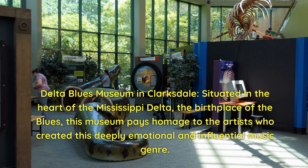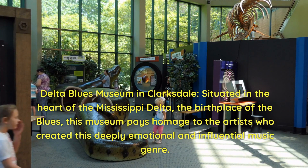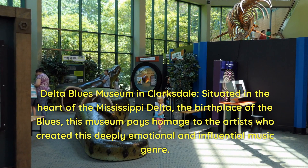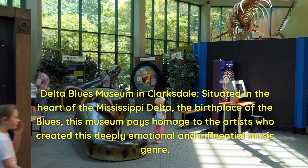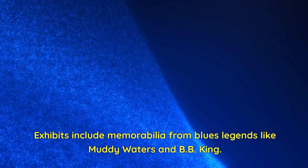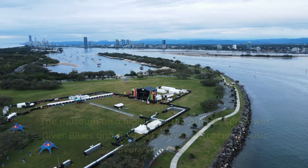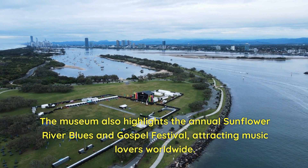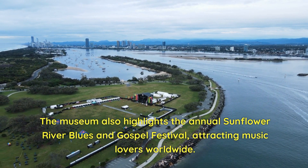Delta Blues Museum in Clarksdale. Situated in the heart of the Mississippi Delta, the birthplace of the blues, this museum pays homage to the artists who created this deeply emotional and influential music genre. Exhibits include memorabilia from blues legends like Muddy Waters and B.B. King. The museum also highlights the annual Sunflower River Blues and Gospel Festival, attracting music lovers worldwide.